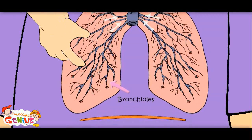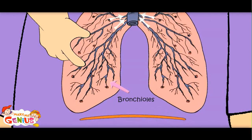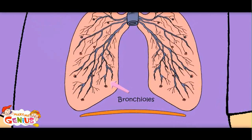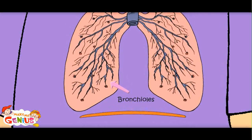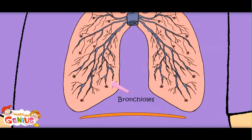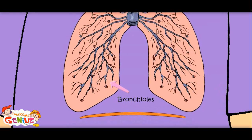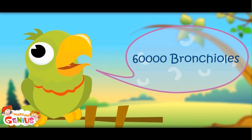What are these tree-like branches? There are 60,000 tubes in the lungs called bronchioles. These are small tubes which take air inside and out of the body — 30,000 in each lung.